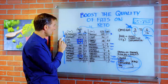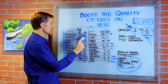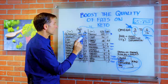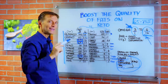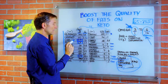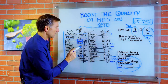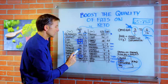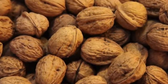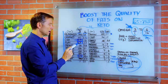Going down the list: almonds, 1 ounce — omega-3: 0.002g, omega-6: 3.4g — very heavy on the 6s. Cashews: 0.017 to 2.2, again heavy on omega-6. Chia: 4.9g omega-3 to 1.6g omega-6 — much heavier on omega-3. Same with flax: 6.4 to 1.7. Pecans: 0.28 to 5.8. Pistachios and pumpkin seeds are similarly low in omega-3 and higher in omega-6. Walnuts: 2.5 to 10 — even though the ratio is heavier on the 6s, walnuts have the highest omega-3 of any of the nuts.